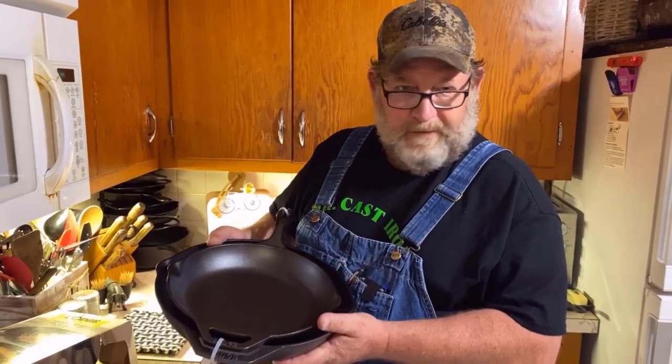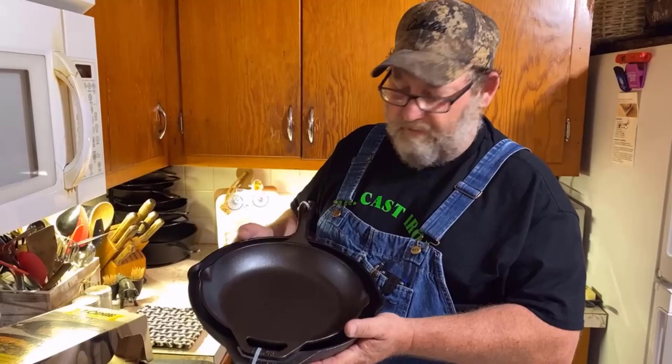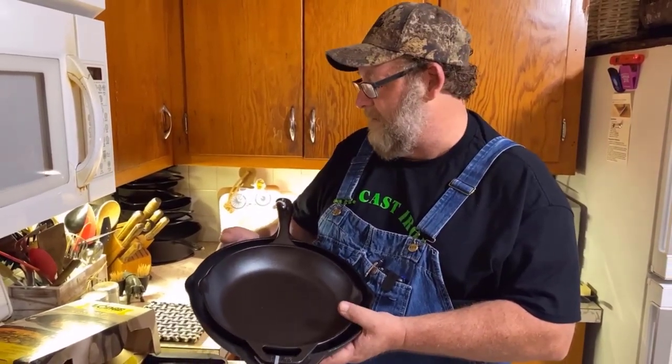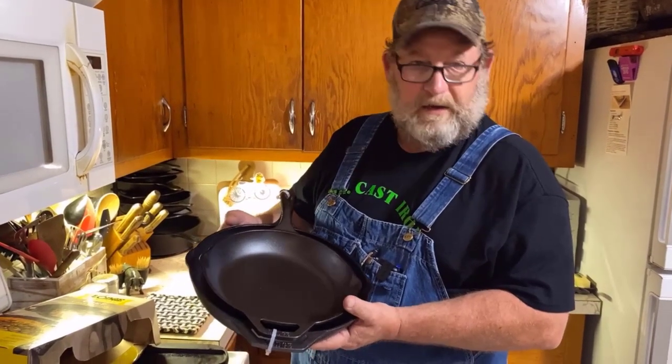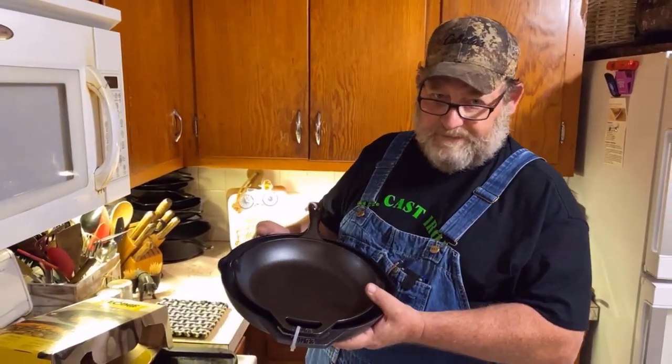These make the perfect wedding gifts or gifts of any kind — birthday gifts, graduation gifts. These are the perfect chef collection cast-iron skillets. I hope this has been helpful. Have a great day, it's Mike over here at Mr. Cast Iron.